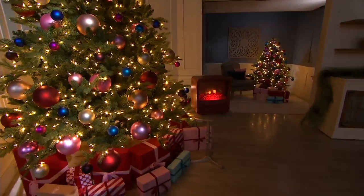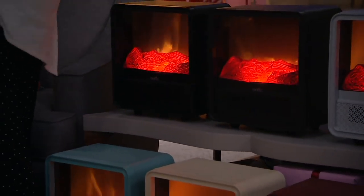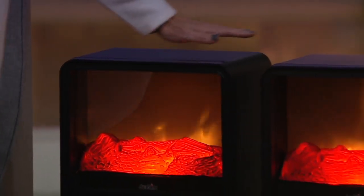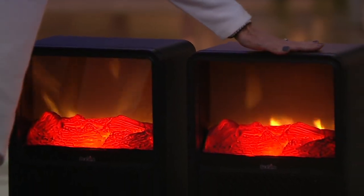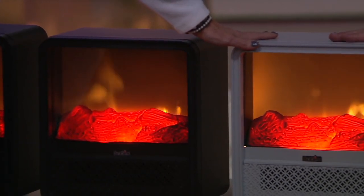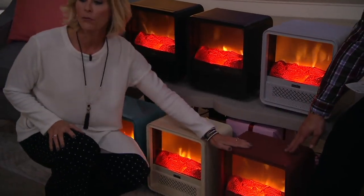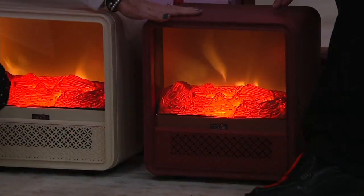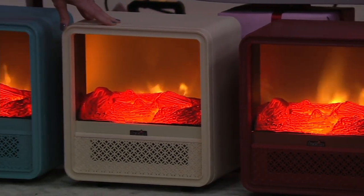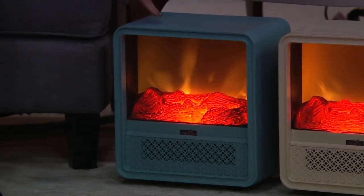Let me remind you about colors real quickly. Closest to you is the black — super classic. Then there's the bronze, that espresso bean, warm, oil-rubbed color. Here's what we call vapor gray — everything in home decor right now, such a popular color. We have the red ochre — a little more rustic of a look. Here's the cream, ever so popular. And I am absolutely crazy over this turquoise.